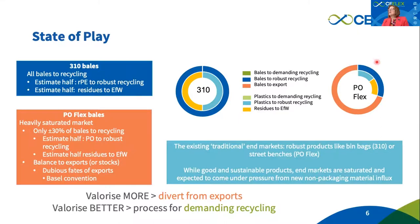With the POflex stream, the situation is worse. Only about 30% of the POflex being produced today in Europe — and it is produced in small quantities — stays in Europe for recycling, and the rest goes to export. These are exports we can confidently call dubious, because we don't really know where this material ends up. Similarly to the 310 stream, about half stays in robust recycling — into street benches, a saturated but valuable market — and the other half goes to energy from waste.